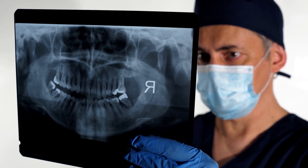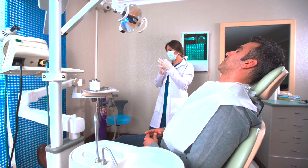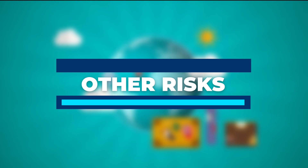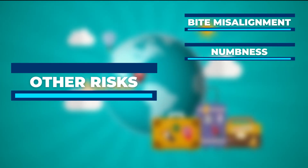Having one or more of your implants fail creates a challenging situation, especially if you went to Costa Rica. Other risks include bite misalignment, numbness, infection, swelling, and bruising.